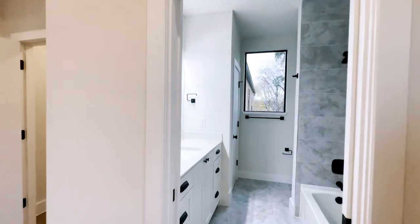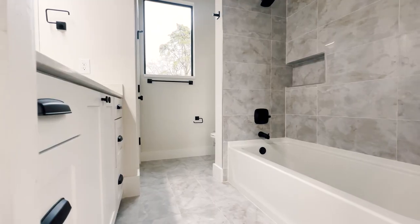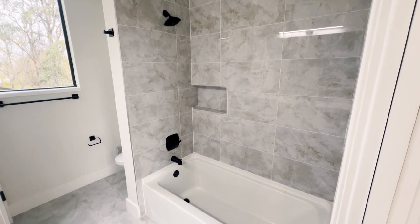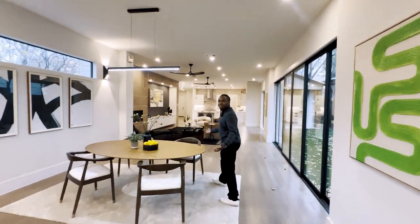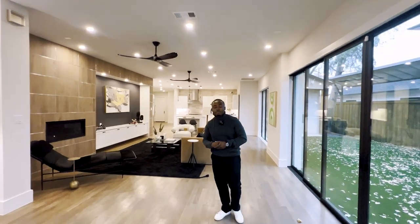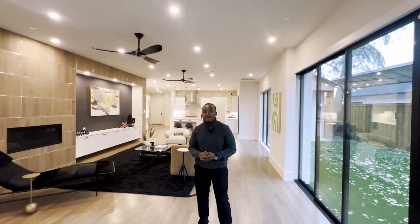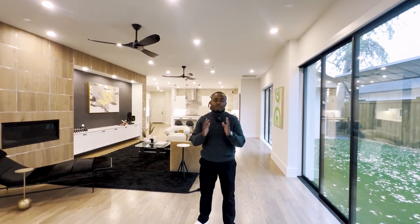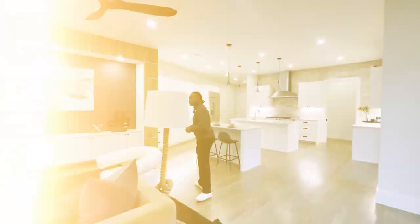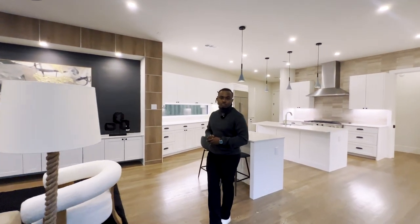And right over here we have our last guest bedroom, which features a full bathroom as well. Guys, we're in Dallas, Texas — this home is on the market for 1.4 million dollars, five bedrooms, six baths, just a little bit over 4,500 square feet. The listing agent and developer did an amazing job — this house is definitely a 10 out of 10.